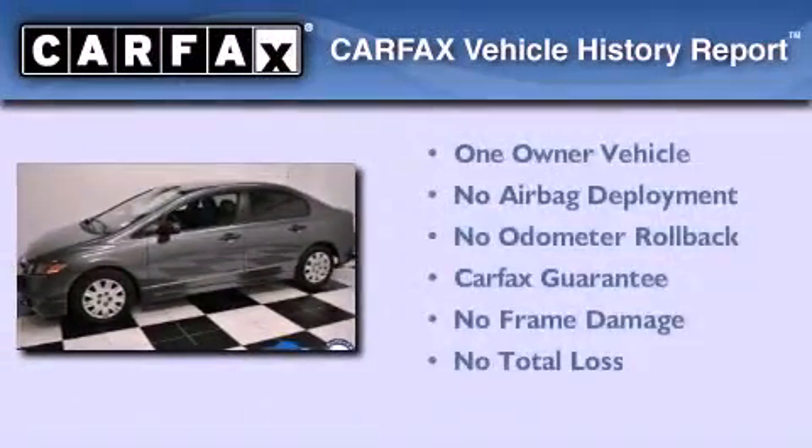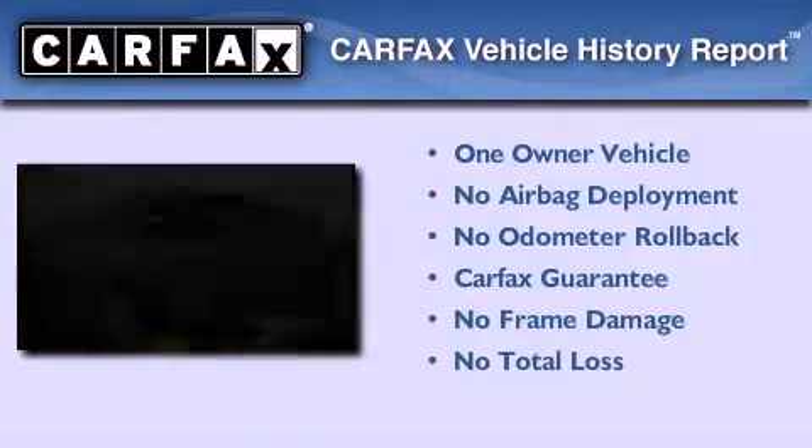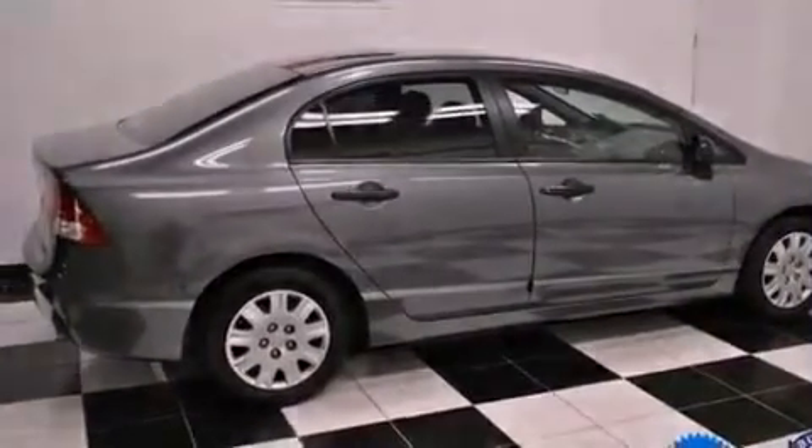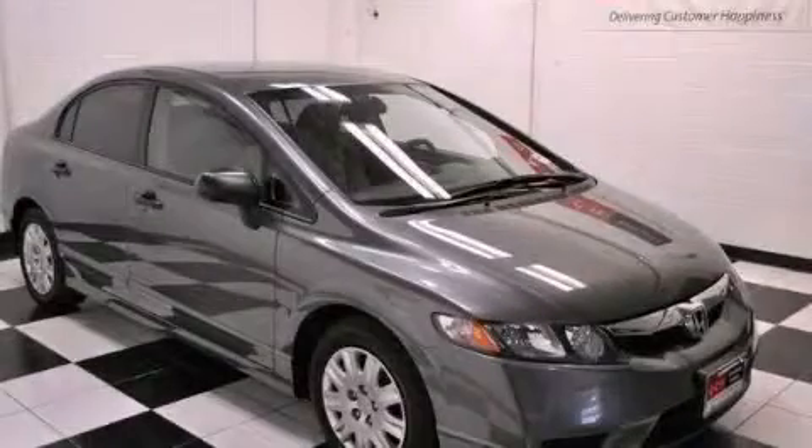This Honda has had only one owner, and it qualifies for the Carfax buyback guarantee. Call now to find out how you can own this breathtaking automobile.